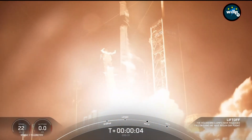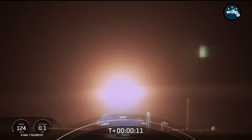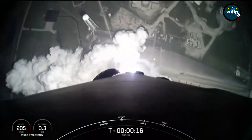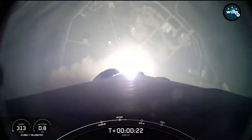Go SpaceX, go Falcon, go CRS. And we have liftoff. NASA's SpaceX 31st commercial resupply mission is on its way to the International Space Station, carrying science, supplies, and the spirit of exploration.